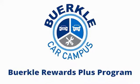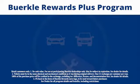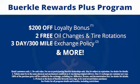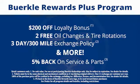Berkeley Rewards Plus is a rewards program designed for you. Every car comes with a $200 loyalty bonus, two free oil changes and tire rotations, a 30-day, 300-mile exchange policy, and more. Plus, 5% back on service and parts.